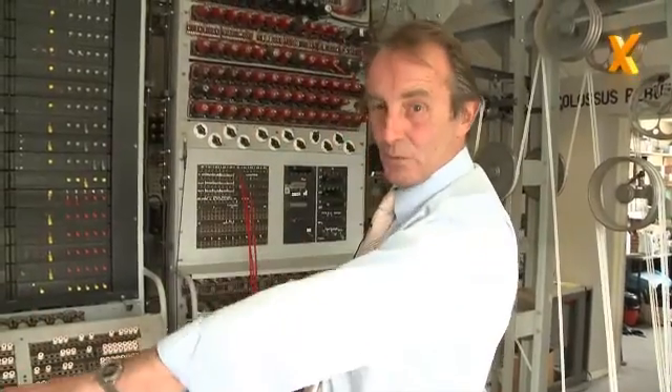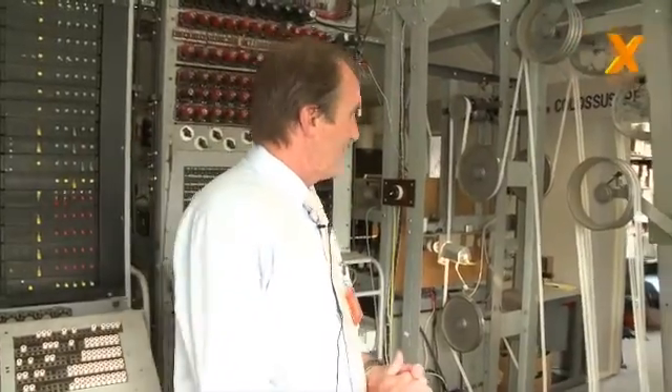There were actually 10 Colossus computers here at Bletchley Park during the war, and six were in this building. The number nine machine stood on the same footprint as this machine does now. So how does Colossus actually produce the information we want?